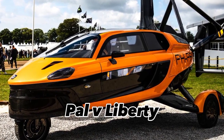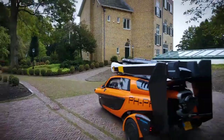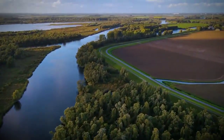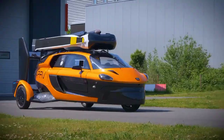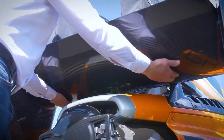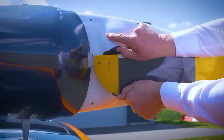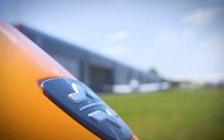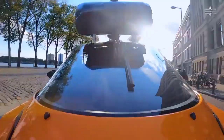The Pal-V Liberty, developed by Pal-V in the Netherlands, is a hybrid vehicle that offers a unique solution for those seeking the freedom to travel on both land and in the air. This innovative vehicle integrates the practicality of a car with the exhilaration of an autogyro. To operate this extraordinary hybrid, you'll need not just a standard driver's license, but also an autogyro pilot's license.